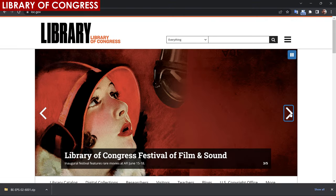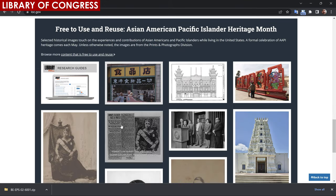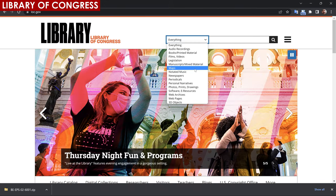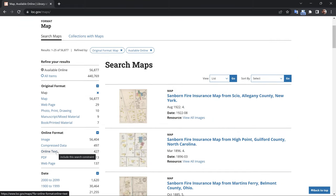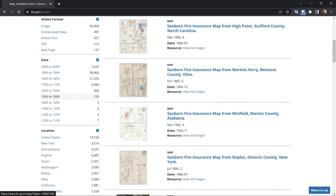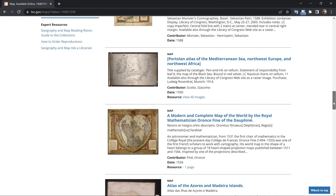The Library of Congress is the National Library of the United States, and it's the largest library in the world with over 170 million items in its collections, including books, manuscripts, maps, photographs, films, sound recordings, and other materials. It was established in 1800, and over the years it has grown into a vast repository of knowledge and cultural heritage.